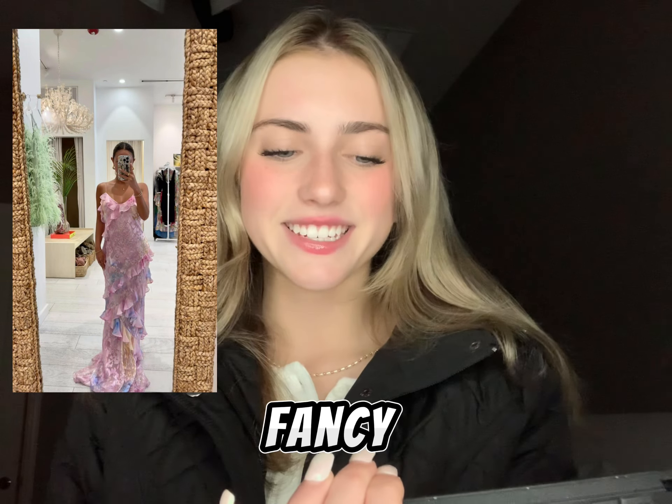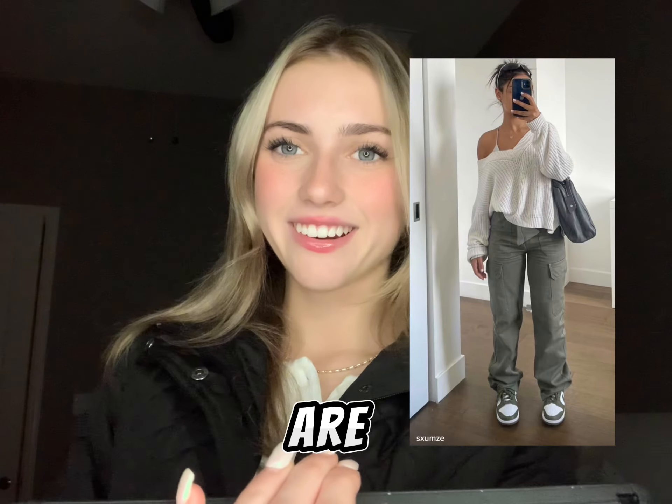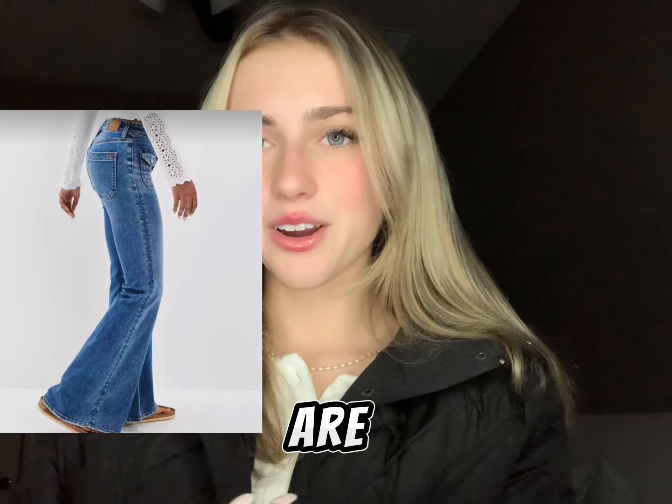Number six is a Love Shack Fancy dress. Number seven is a North Face jacket. Number eight is a matching PJ set. Number nine are cargo pants. Number ten are American Eagle jeans.